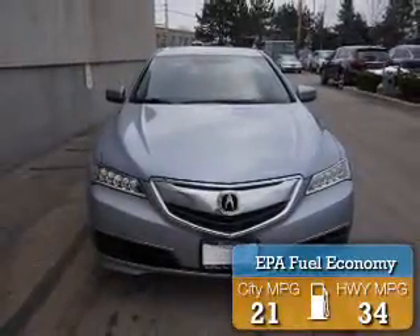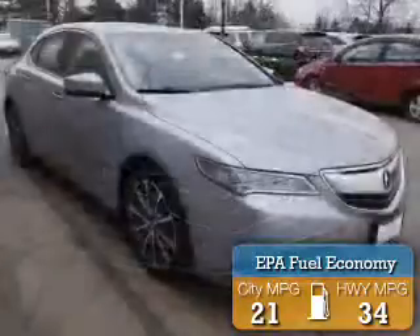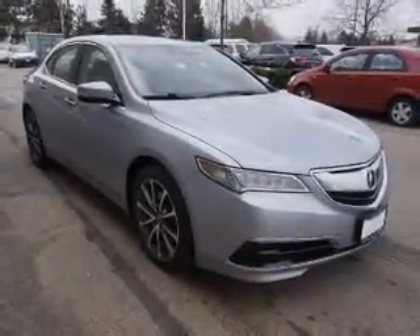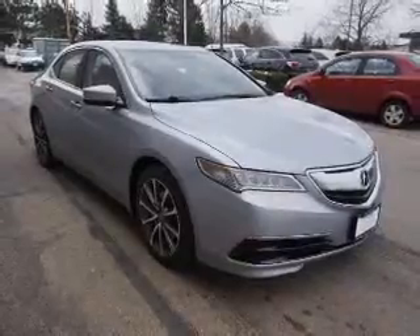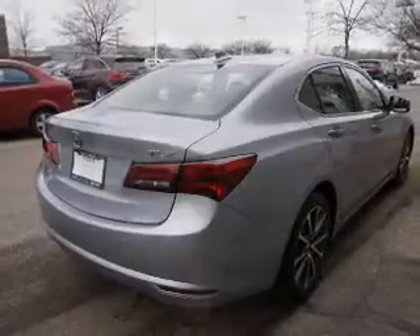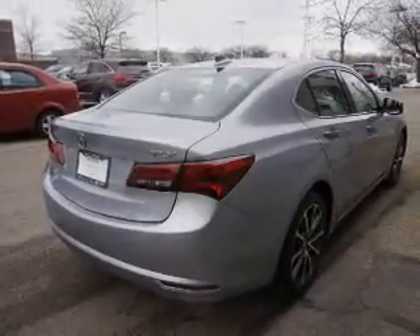Great fuel efficiency saves you money by requiring fewer trips to the gas station. The features include a power sunroof, electric trunk, blind spot sensors, auto-dimming mirrors, an alarm system, keyless entry, rain-sensing wipers, independent suspension, brake assist, and traction control.